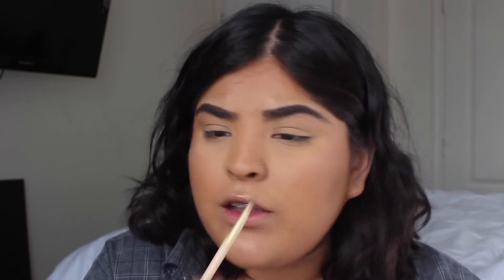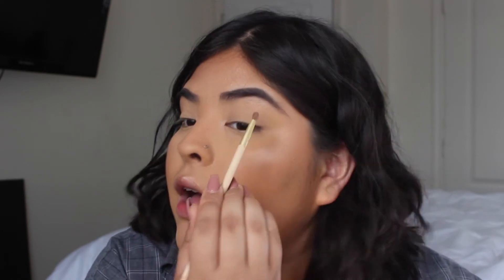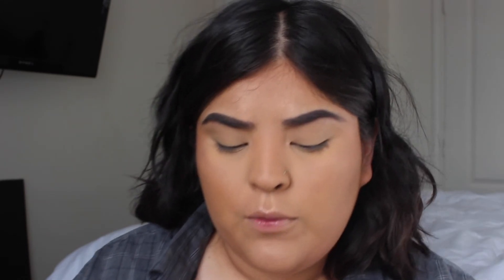I'm also gonna highlight my inner tear duct with this — it's good to highlight your inner tear duct because it makes you look more awake. And I'm also gonna highlight my brow bone. For blush, I have the Wet n Wild Petal Pink blush from Wet n Wild.